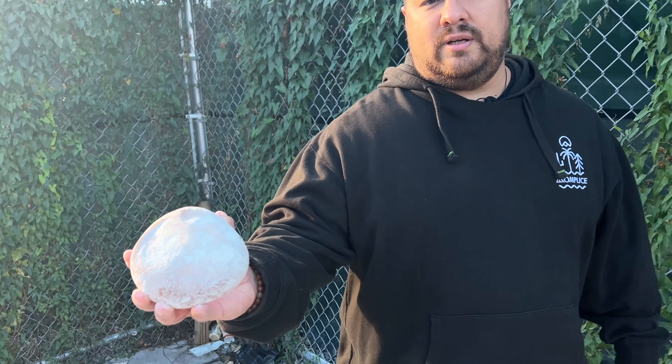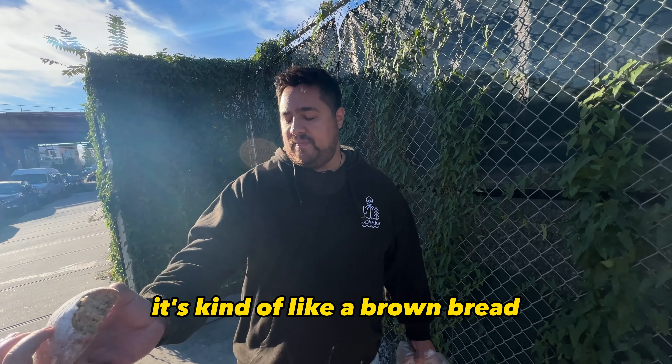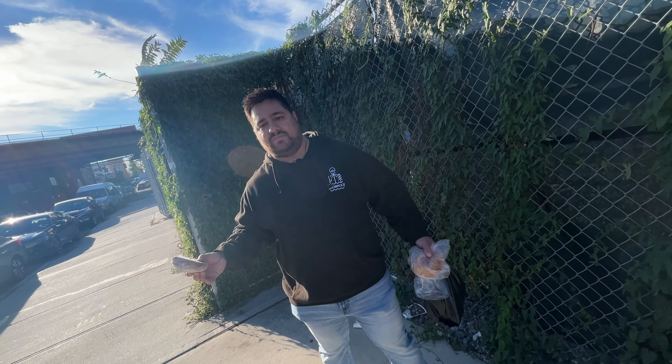Is it dense? It's not dense — it's kind of like a medium density. It's kind of like a brown bread. You ever have brown bread from the south? It tastes like that. It's like white bread, but it's not wheat — it's sweet like that.